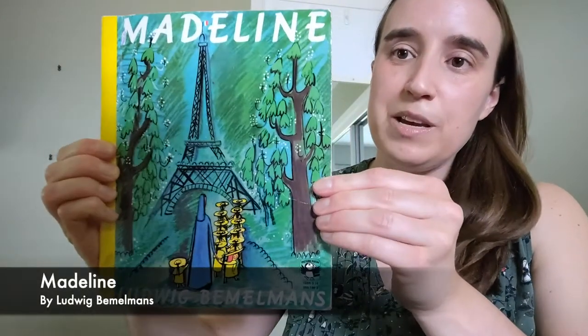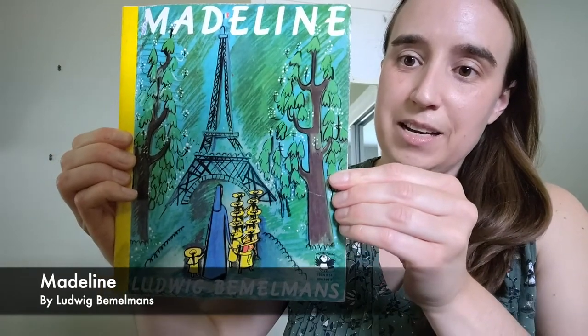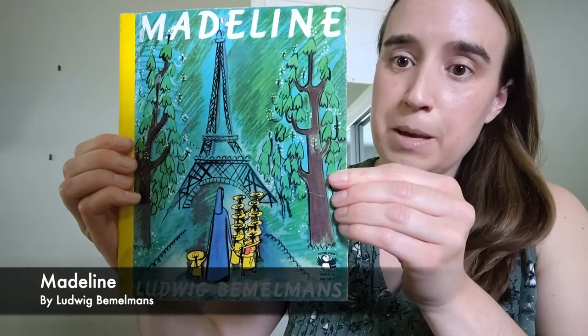Now that we've visited one of the museum's online exhibitions, how about we take some time to read a book about a little girl who lives in an old house and gets into a lot of interesting adventures. Today we are going to read Madeline by Ludwig Bemelmans.